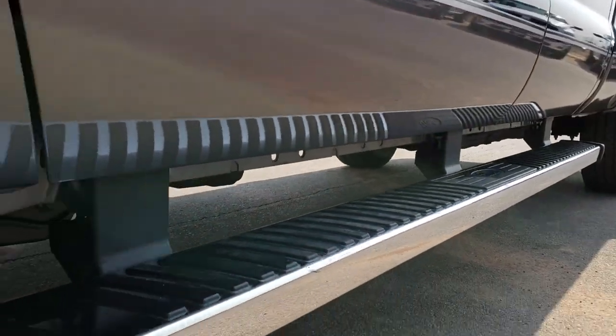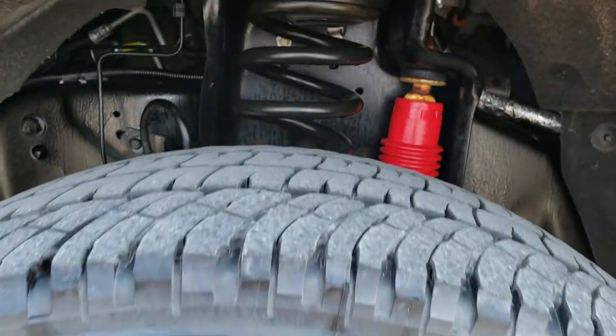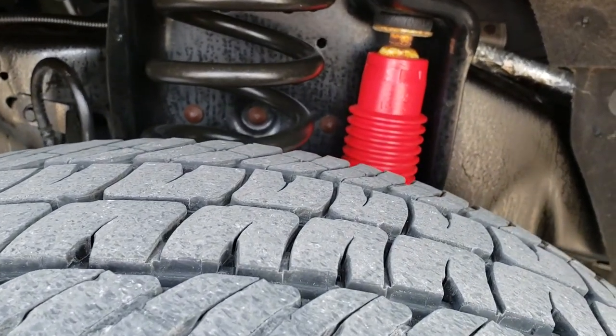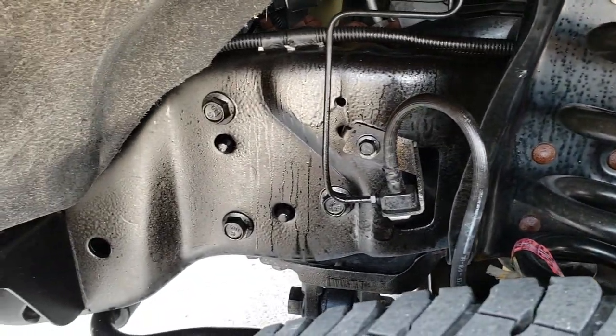Really nice condition. We shoot all of our videos in 1080p, so if you have HD capabilities on your computer, tablet, or smartphone device, turn them on right now because it's like you're right here looking at the truck with me. Michelin LT 275-70 R18 tires with right around half the tread left. It has the Rancho shocks, and the frame and underbody is in really nice condition.